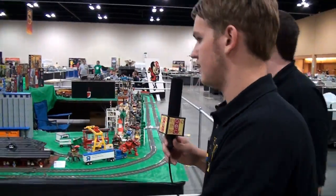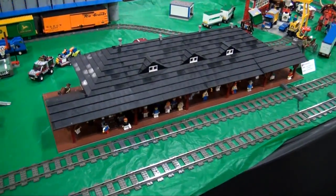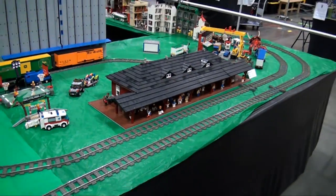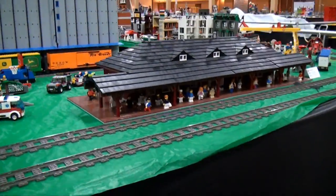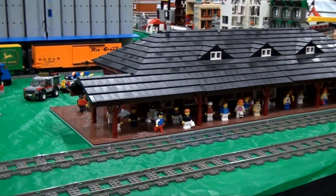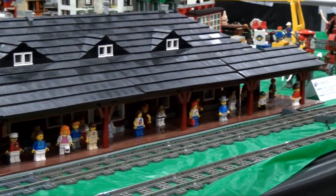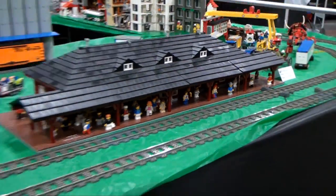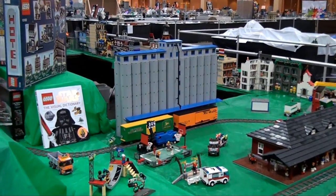Moving along, we've got a small train layout again here. This is the West Chicago 1912 train station — I think that was based off the real building. You can look down in there and see the minifigs included. Green silo in the background — you can see the grain silo right there.